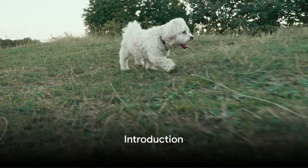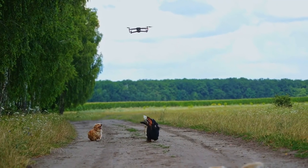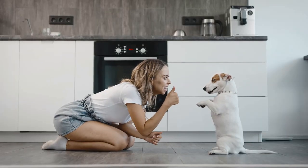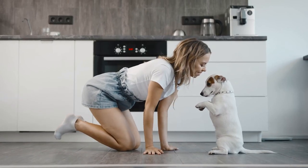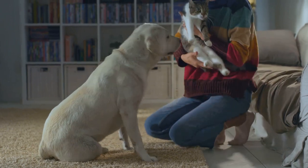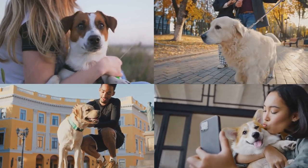Ever wondered how to keep your pets entertained while also aiding their development? As pet lovers, we understand that playtime is not just about fun — it's about physical exercise, mental stimulation, and strengthening the bond between you and your furry or feathery friends. Whether you're a proud dog parent, a cat enthusiast, a bird lover, or a hamster admirer, we've got something for everyone. Stay tuned as we dive into 10 fantastic ways to entertain your pets.